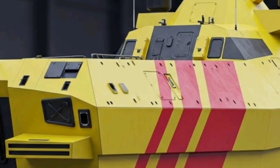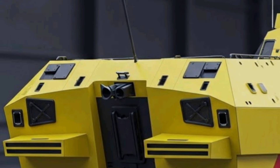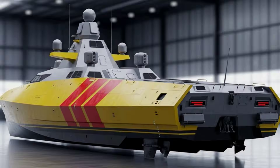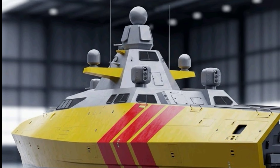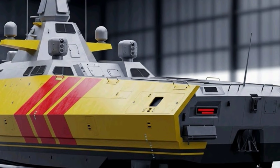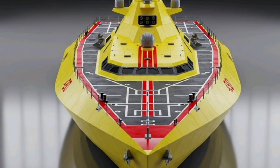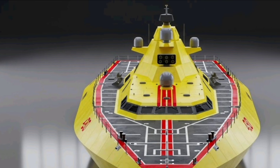Unmanned aerial vehicles are also part of the Asturias concept, allowing extended reconnaissance without risking crewed aircraft. Sensor and radar systems on the 2026 Asturias represent the cutting edge of naval technology. The ship is expected to feature a multi-function active electronically scanned array radar integrated into the mast, providing long-range air and surface detection, missile guidance, and target tracking simultaneously. Combined with infrared search and track systems, the Asturias can detect stealthy or low-flying threats that traditional radar might miss. Electronic warfare is another critical area where the Asturias excels, carrying advanced electronic support measures to detect enemy radar and communications.